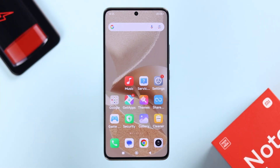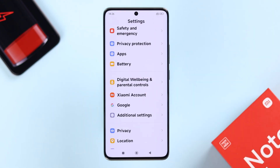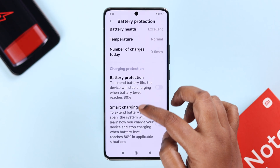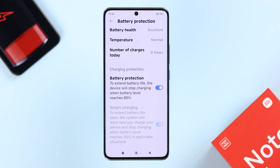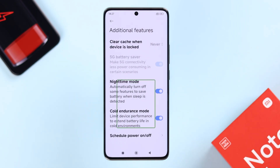In the last section, let's explore the battery's own settings. From Settings, scroll down for Battery. Go to the Battery Protection option — it's better for overall battery health if you turn on Smart Charging and Battery Protection to stop charging when it reaches 80%. Go back and enter the additional features. You can enable Nighttime Mode and Cold Endurance Mode — these two options are very good for overall battery health.